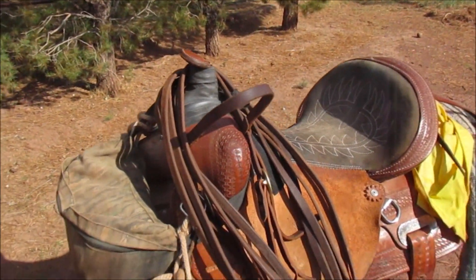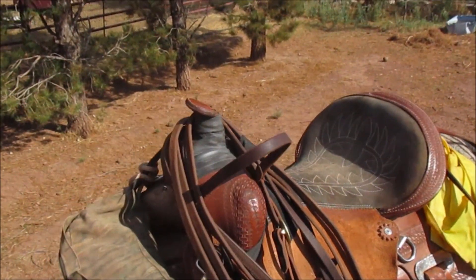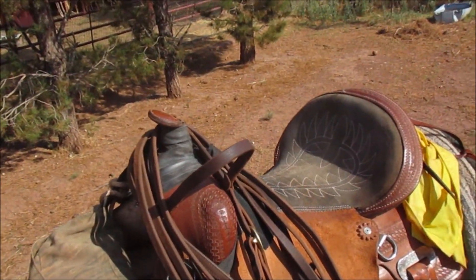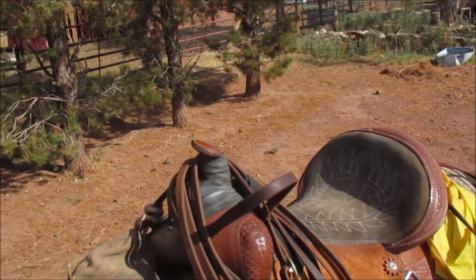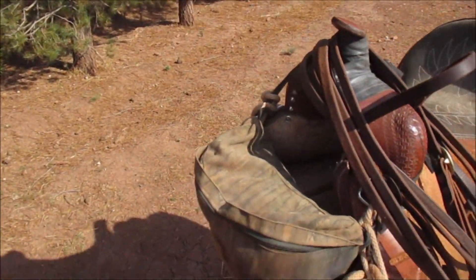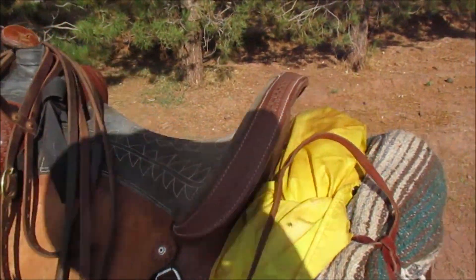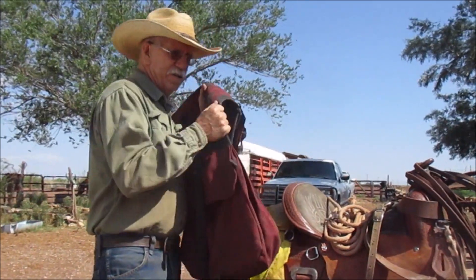Our horses are pretty good — we can ride them with halters. We went on one trip, got about a half a day's drive from here, unloaded the horses from the trailer, and I'd forgotten to load Susie's bridle. So she rode for three days with a halter and a lead rope, just doubled up the lead rope and used it as reins. That's not the best way, but when you're that far out you just have to make do. Another important thing is a good set of saddlebags.